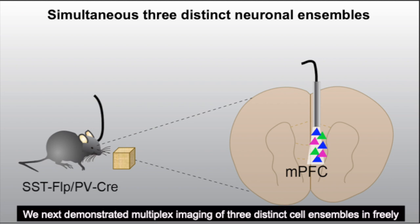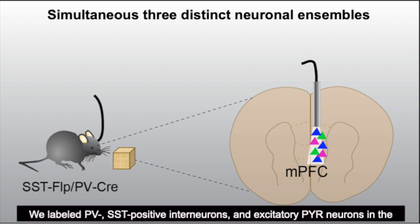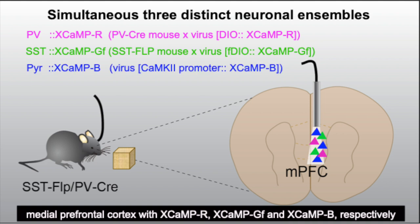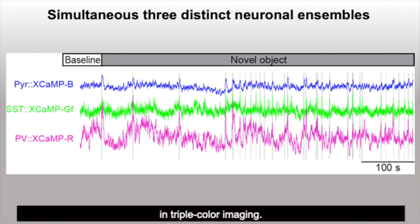We next demonstrated multiplex imaging with three distinct cell ensembles in free-moving mice using fiber photometry, which enabled fast recording of cell-type specific population activities through a single fiber-optic implant. We labeled PV- and SST-positive interneurons and excitatory pyramidal neurons in the medial prefrontal cortex with X-CAMP R, X-CAMP GF, and X-CAMP B respectively, and performed object exploration tasks. Task-related spikes were recorded in all three targeted populations during investigation, and spectral cross-talks were confirmed to be negligible in triple-color imaging.